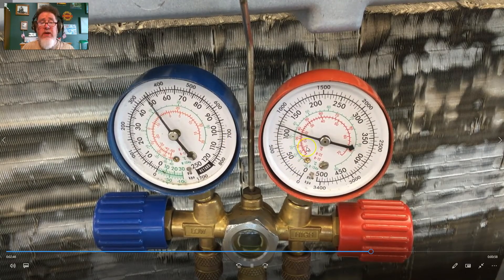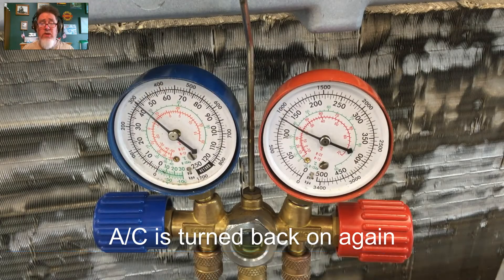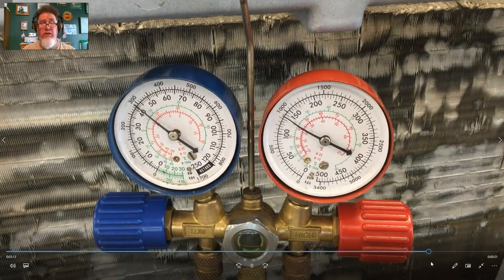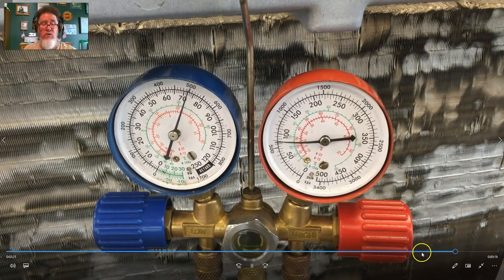What threw my students off most was that when they felt the liquid line after the condenser, it felt kind of cold, so they thought there might be a restriction in the condenser. But when we checked the temperature at the orifice tube location itself, we realized there was no temperature difference whatsoever — the temperature of the liquid line before the orifice tube and after the orifice tube both felt the same with no temperature drop.